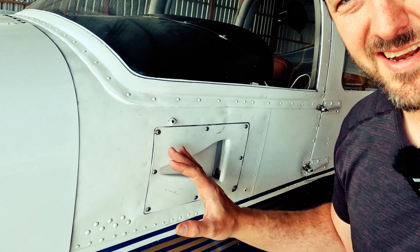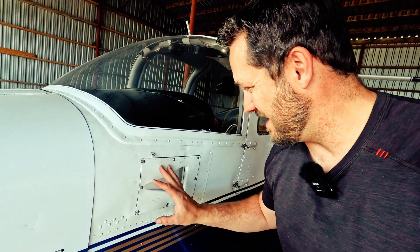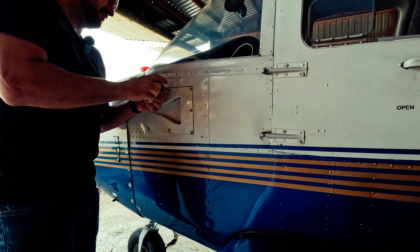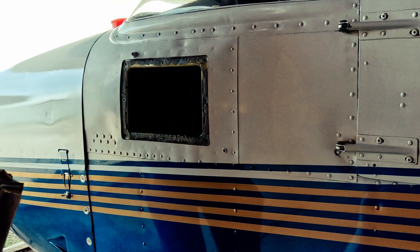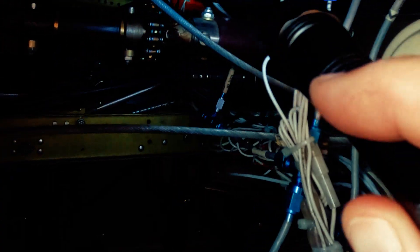Whoever designed this side scoop for Piper back in the day — they are amazing. I want to high-five that engineer because if you remove this side scoop you can have full access to the back of the panel. There's no climbing underneath or shoehorning yourself in. It's just a matter of taking out these screws around here, removing the scoop, and you have full access to all the instruments at the back. It's amazing.